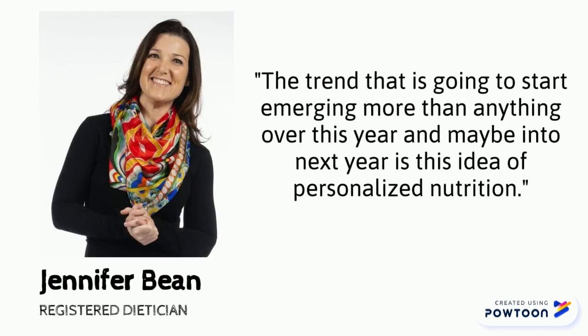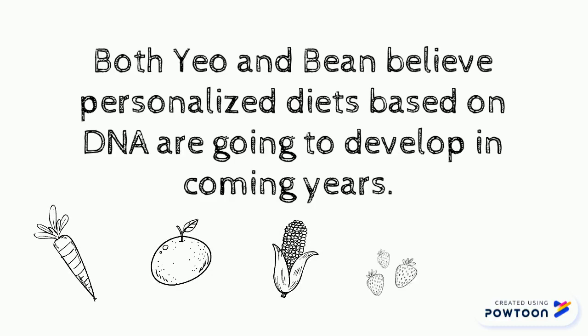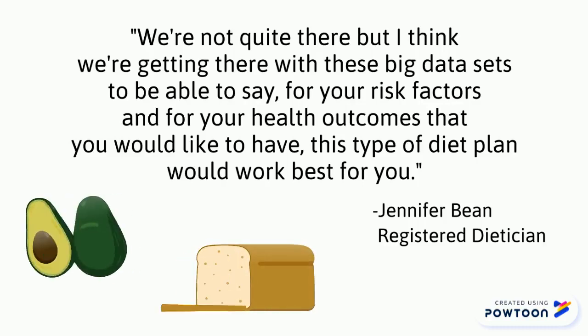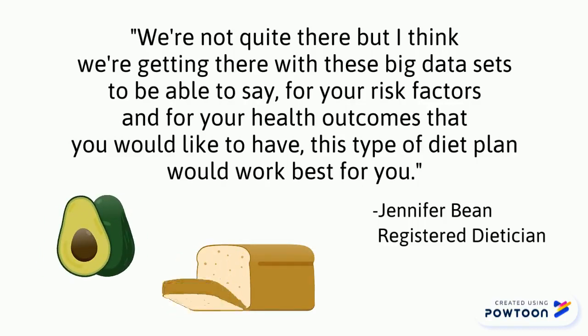The trend that is going to start emerging more than anything over this year and maybe into next year is this idea of personalized nutrition. We're not quite there, but I think we're getting there with these big data sets, to be able to say for your risk factors and for your health outcomes that you would like to have, this type of diet plan would work best for you.